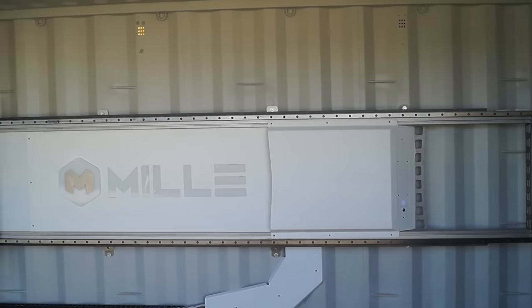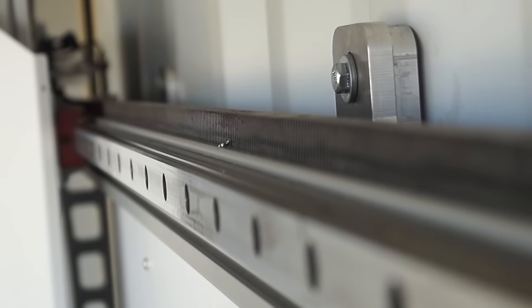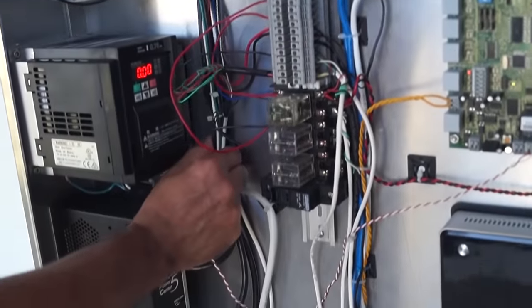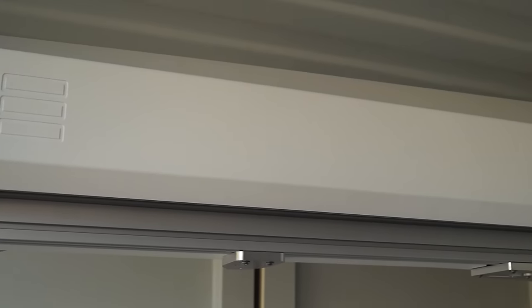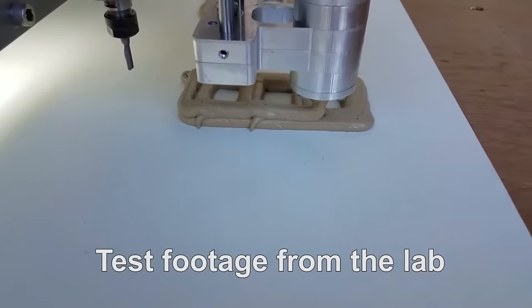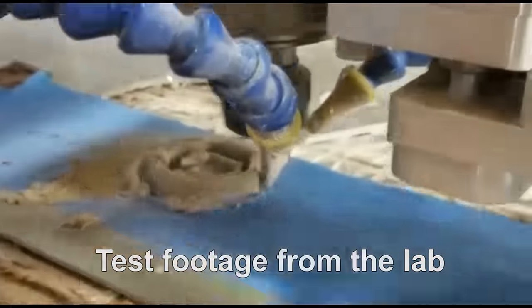Here are the basics: the entire system is built into the shipping container — the mechanical structures, the computers that run everything. You ship this container anywhere in the world, set it down, open it up, and you're ready to start making stuff. It's a two-step process where the machine 3D prints a layer with their special material that comes out soft and then hardens at 200 degrees, and then you come back and mill it for precision shapes.